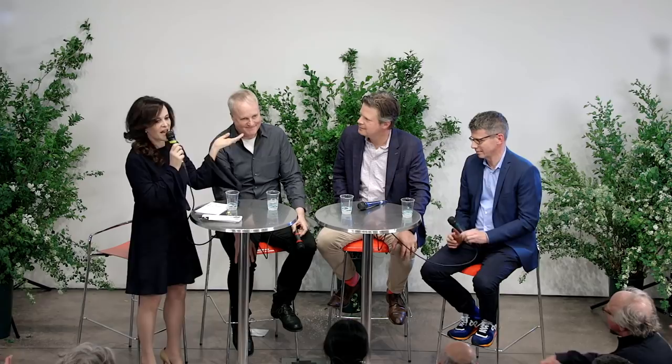I would like to thank you all for being here, and I want to thank our amazing speakers — Peter, James, and Vance — and Brun Rasmussen. Let's have some drinks. Thank you.